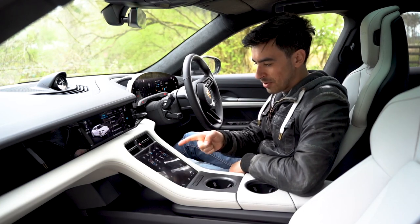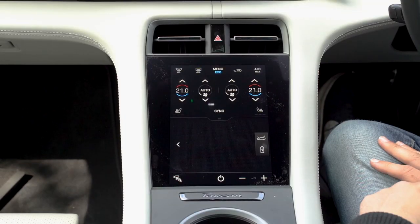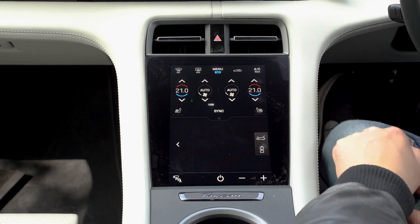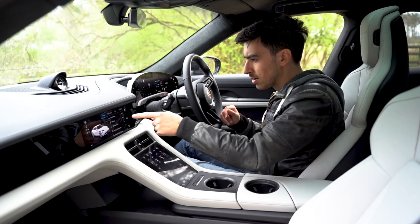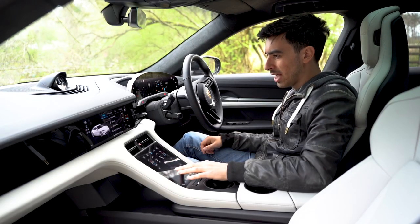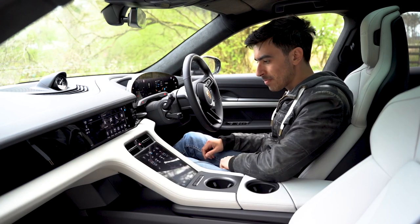There's also another screen down here for climate controls, and other car companies should take note — this is how you do touch controls for climate settings. It's all done through haptic feedback, so if you want to increase or decrease the heat, you get a slight rumble and a noise to confirm you've pressed it. The buttons are nice and big and right where your hand falls. If you're not confident using a touch screen while driving, there's a touch pad down here to control the main screen; with a bit of practice it could work really well.